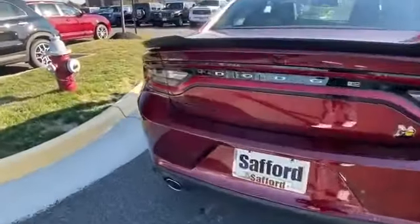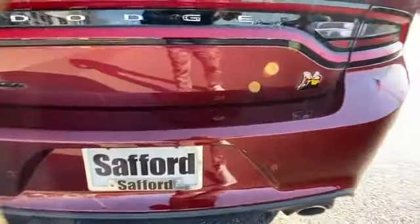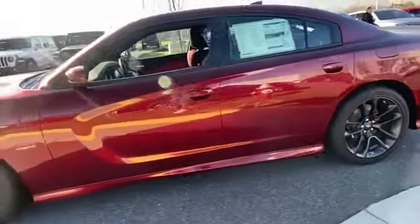Bluetooth, brake assist, keyless start, rear spoiler, auto climate control, keyless entry, front bucket seats, steering wheel audio controls, engine immobilizer, and automatic headlights.